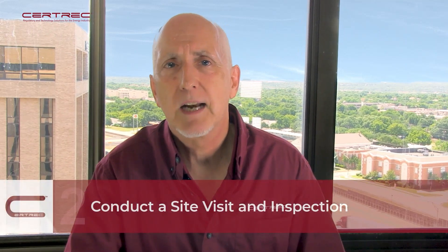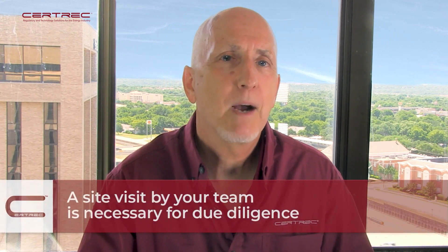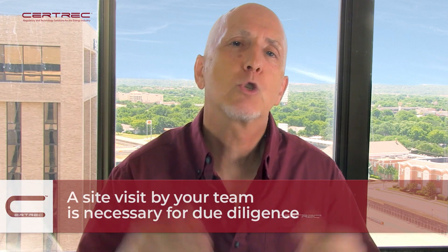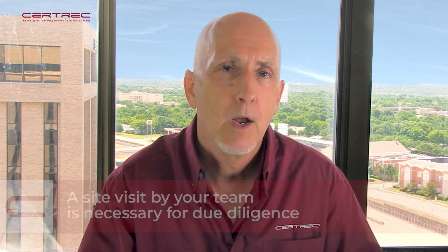Number two, we want to conduct a site visit and inspection. If a picture is worth a thousand words, a close corollary is there's no substitute for being there. A site visit by your team, preferably during plant operation, is extremely valuable and necessary for due diligence. When your team visits the site, you can see what actions are in place to protect the security of the facility, and you can see if vegetation clearing has been maintained — overgrown vegetation can be a huge cost to correct.